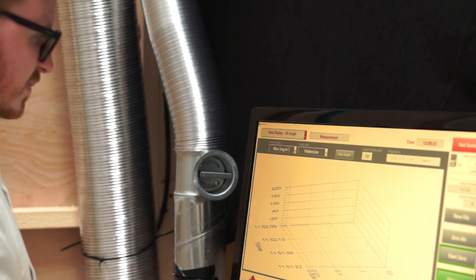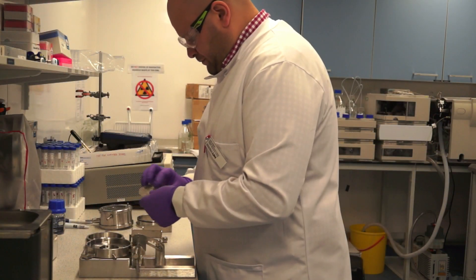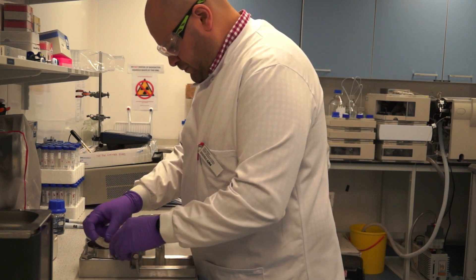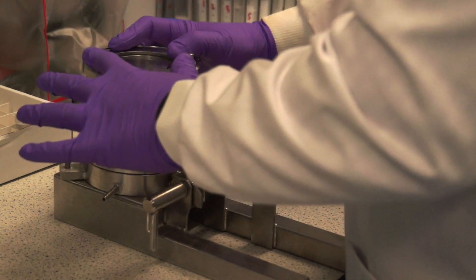I've always been interested in science from a young age — always interested in chemistry and biology — so I ended up studying pharmacology, moving into a master's in toxicology, and then doing a PhD evaluating skin exposures and decontamination to chemical warfare agents.